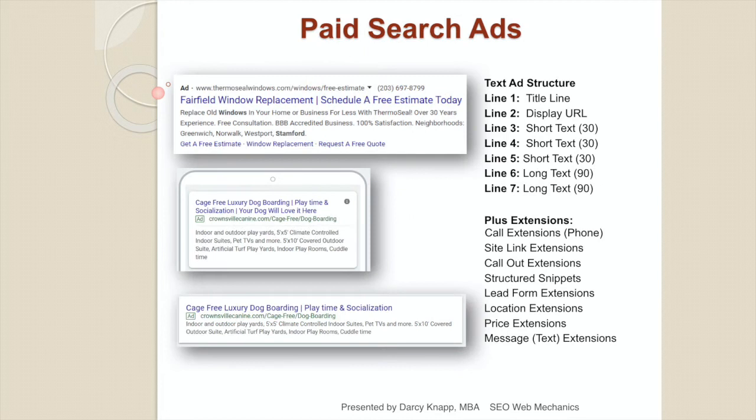Paid search ads are composed of a title line, a display URL, up to three short lines of text, and up to two long lines of text. You can then add additional extensions: call-outs, site links, phone call extensions, structured snippets, lead forms, locations, price, and message. The bigger your ad looks, the more likely the consumer is to click on it. The first ad on the page always shows with all additional extensions. Build your ads so the consumer can figure out exactly who you are, and make sure your phone number is included so they can tap and dial you.